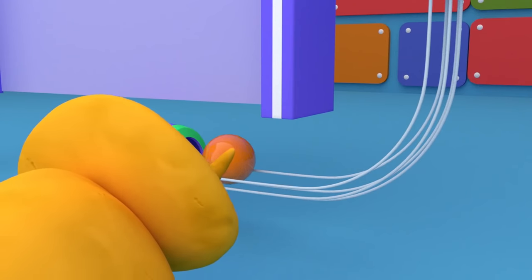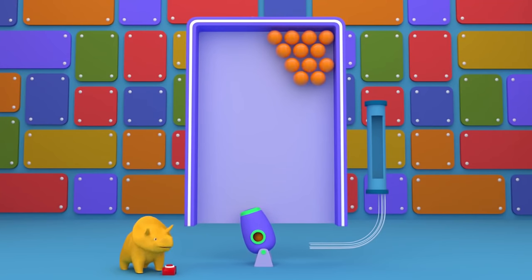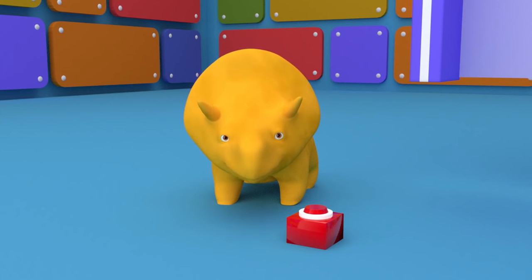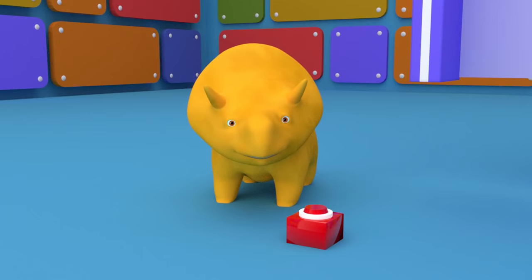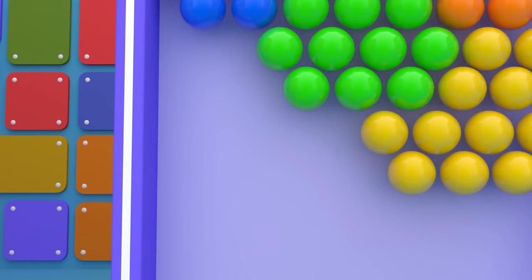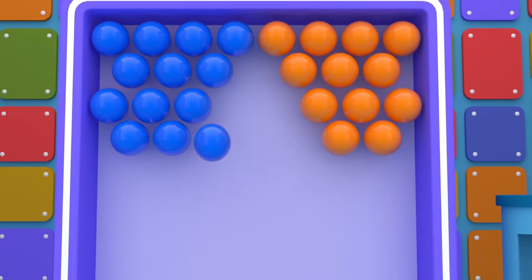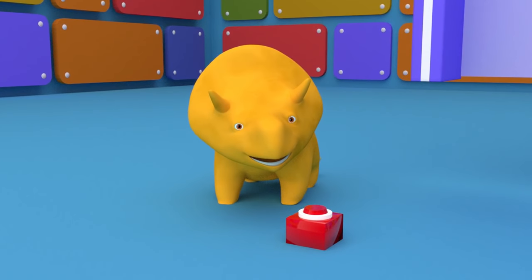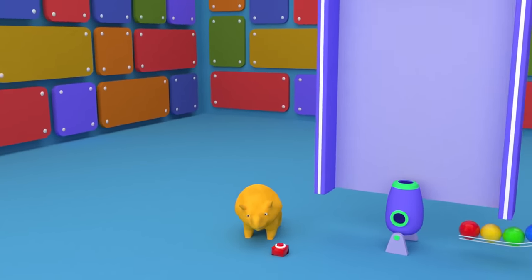Orange! Hit the orange bubbles with the orange ball. Well done, Dino! We had so much fun and learned so many colors today. Would you like to sum up? Red, yellow, green, blue, orange! See you soon, my friend!